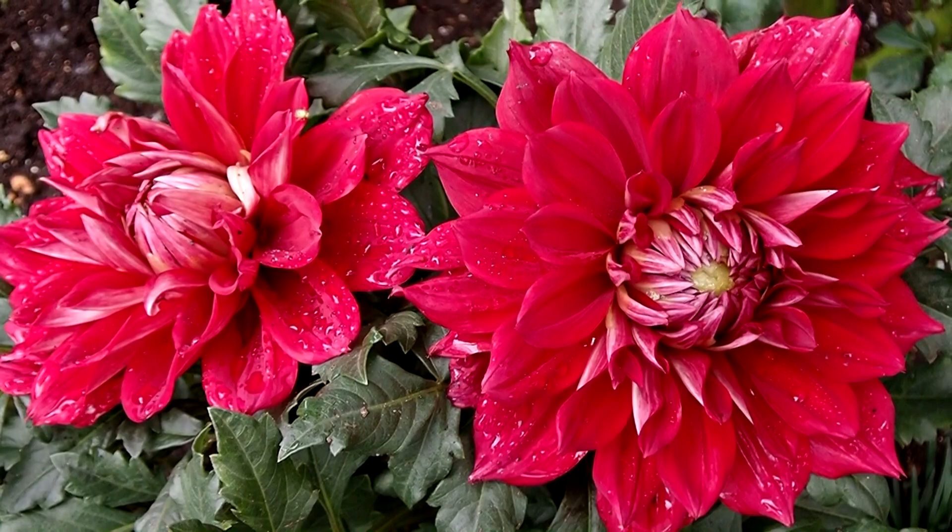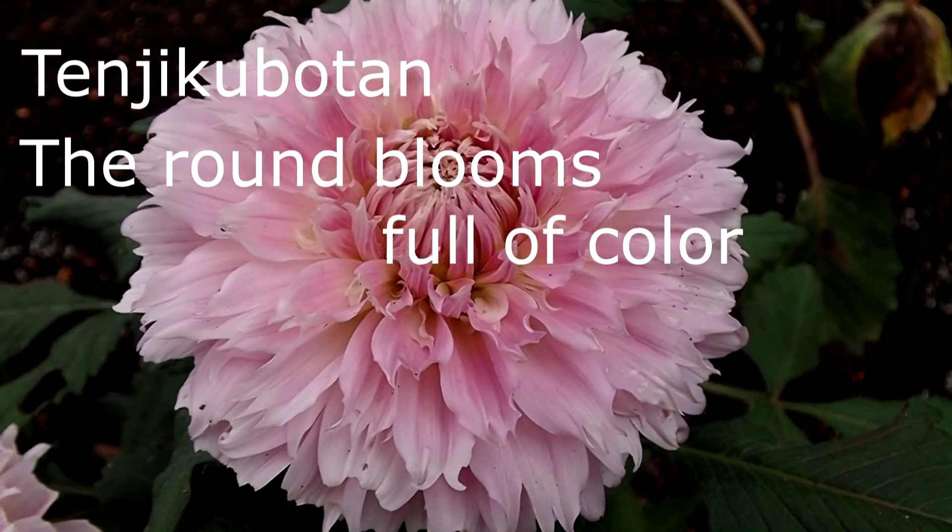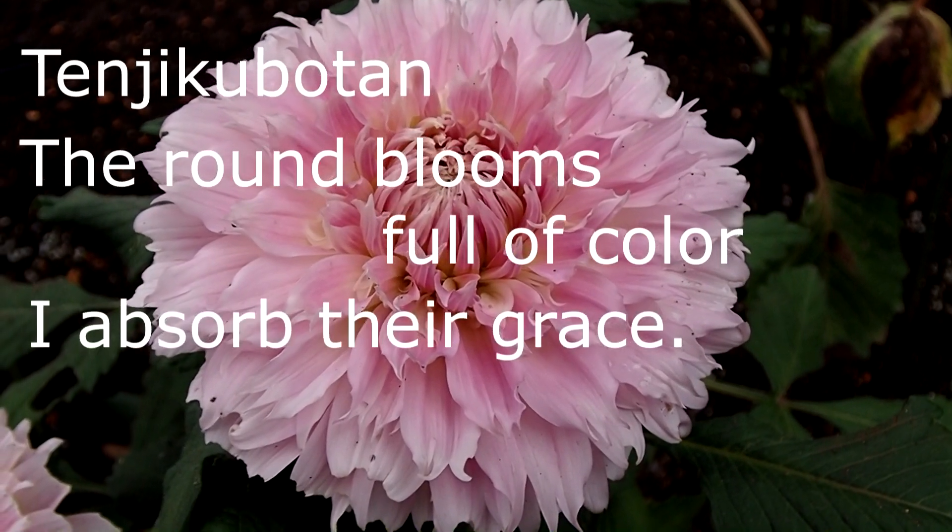I also wrote a haiku. Tenjiku botan. The round blooms full of colour. I absorbed their grace.